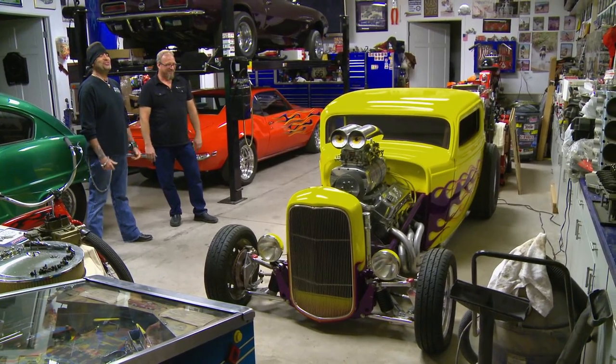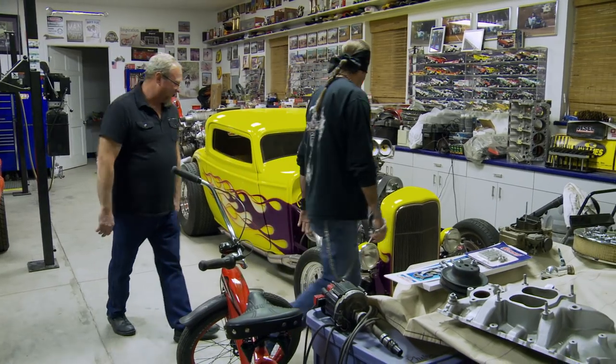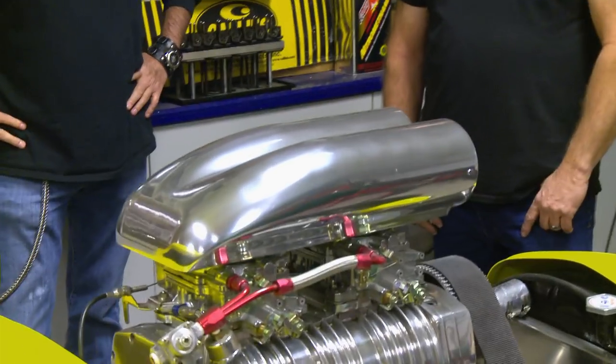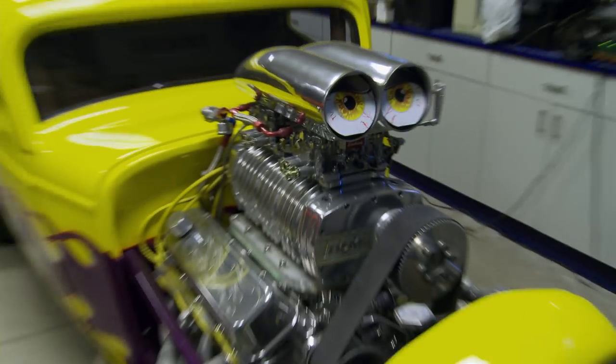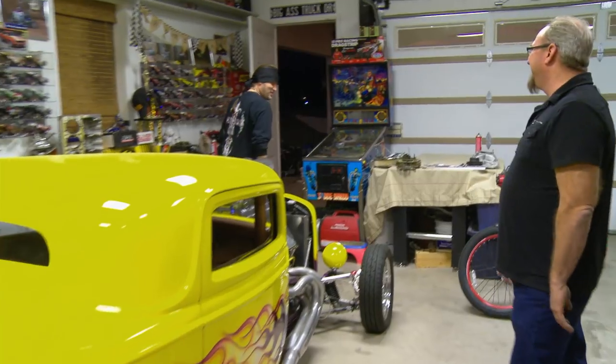Dude, this is sick. 32 Ford, three window — obviously very chopped top coupe, channeled over the frame. Tell me about this engine, man. 468 cubic inch. Is that an 871 on top? 871 blower, dual four barrels, 750 horse. That is sick. I love it. You got great taste, man.